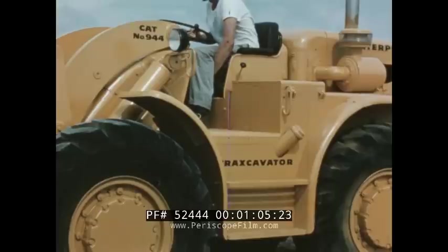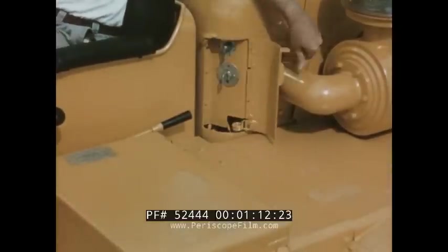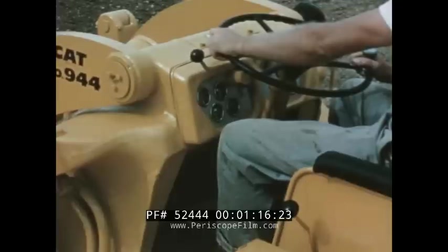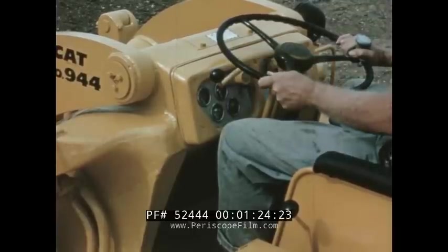The deep cushion foam rubber seat is adjustable — easy to move forward or back. To the left are the controls. Turn the switch and the engine comes to life. On the steering column is the forward-reverse lever. A flip of the finger and you've changed direction; your hand doesn't even leave the wheel.